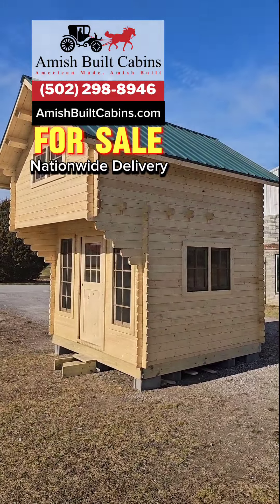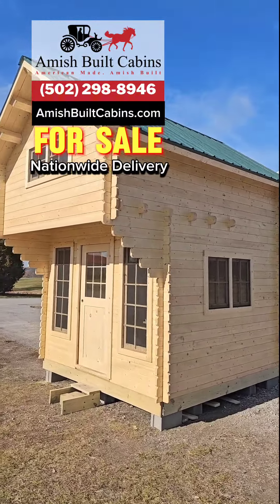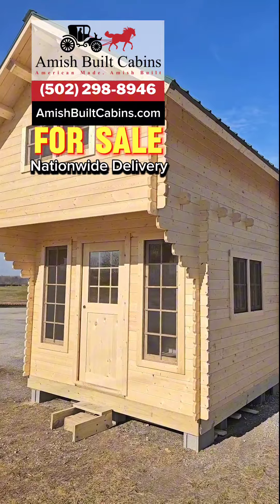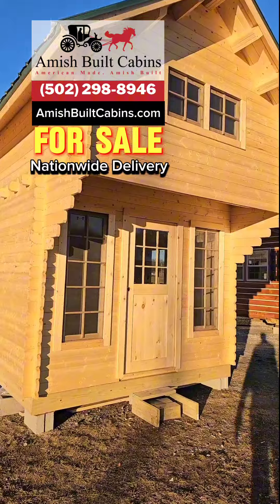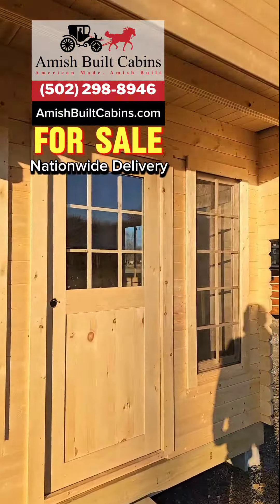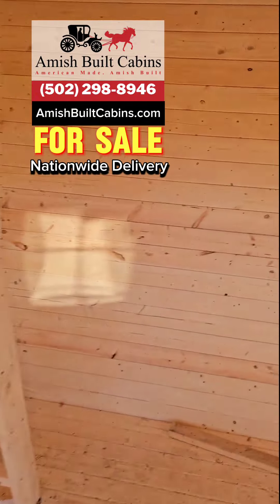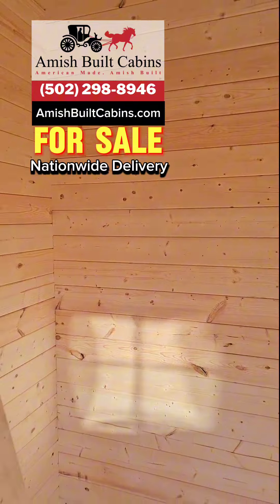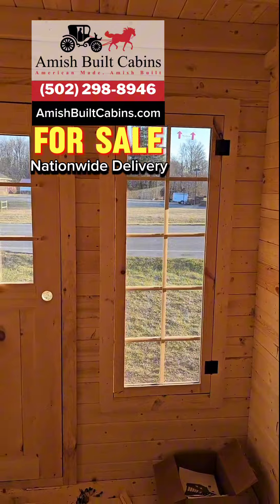We have a cabin kit on the lot — we can ship to all 50 states nationwide as well as globally. This is the Mighty Mouse, a beautiful two-story lofted cabin. Let's do a quick tour of the inside. You'll have to excuse the mess — it's still under construction, but this is downstairs inside the Mighty Mouse.